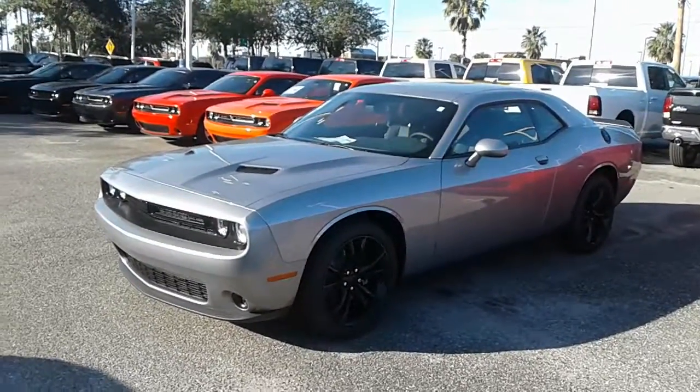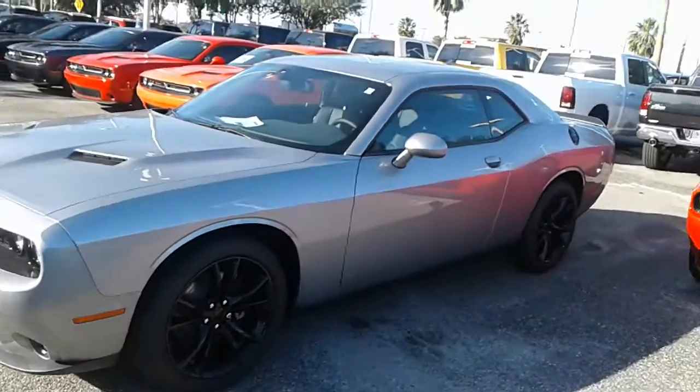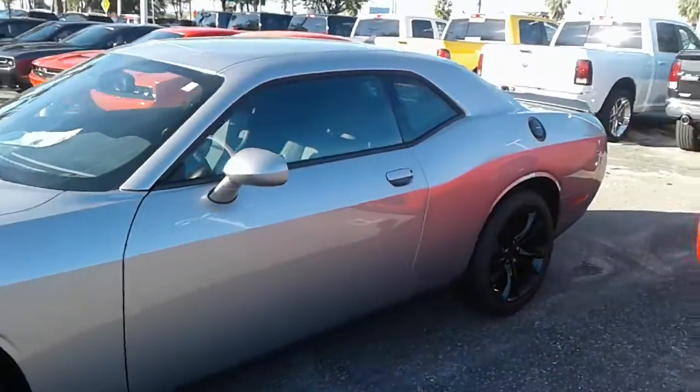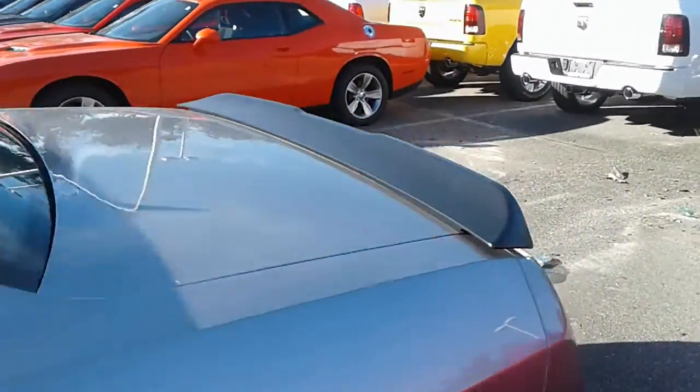Hey, good morning Gavin, this is Kyle from Airport Chrysler Dodge Jeep. I just want to thank you again for submitting interest on our site. I want to make you a quick video — this is our 2016 Dodge Challenger.